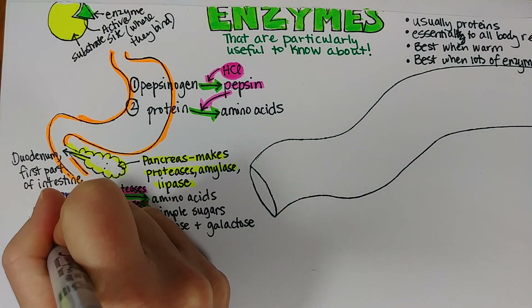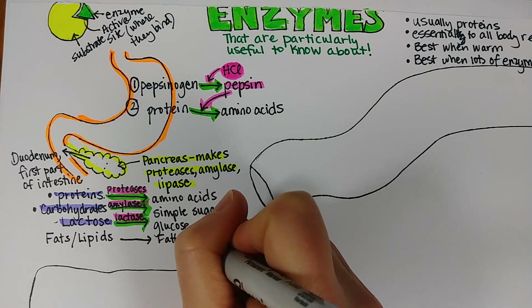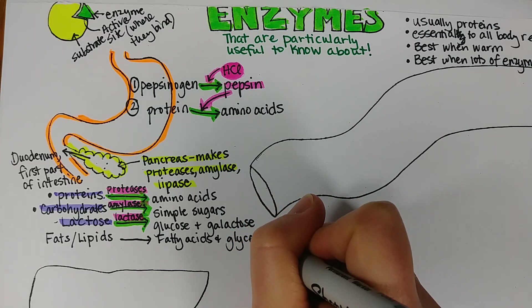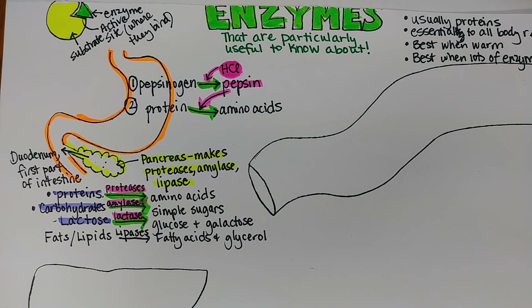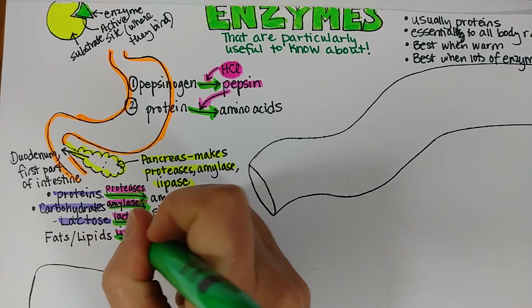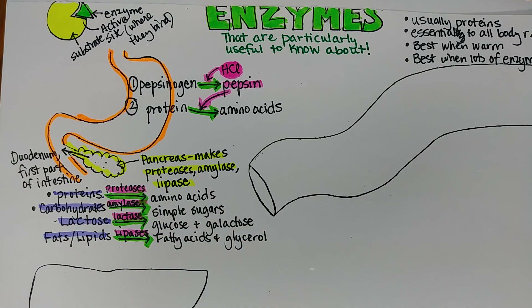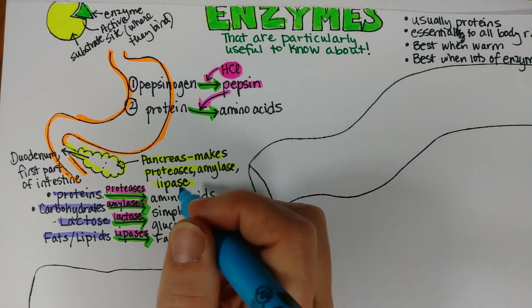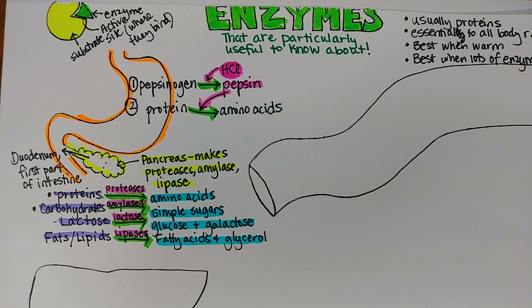And then fats or lipids — they are broken down into fatty acids and glycerol, and that occurs thanks to the enzyme lipases that are made in the pancreas. We'll put lipases in pink, the fact that this is a chemical reaction in green. This is catabolic breakdown of nutrients. That's the end of part one. In part two, I'm going to go on and explain some important enzymes that occur in your liver, in your bloodstream, and in your mitochondrion.